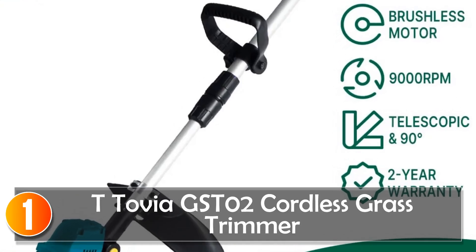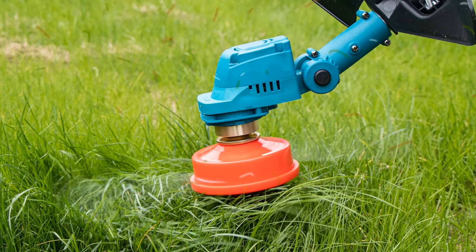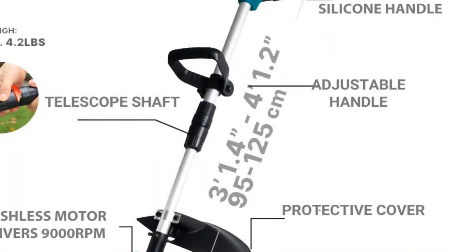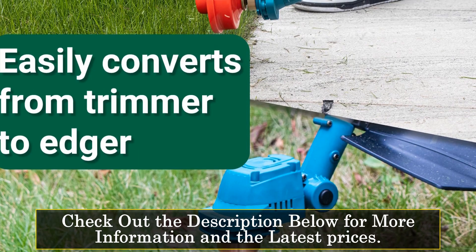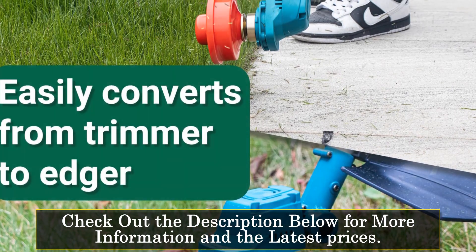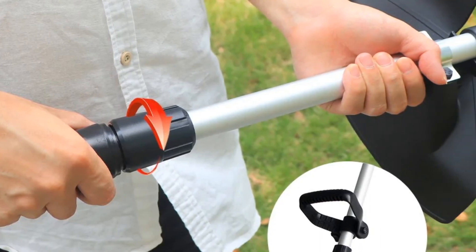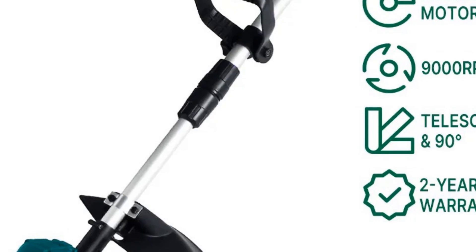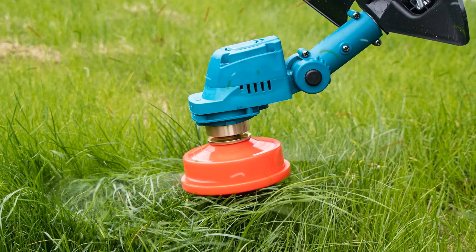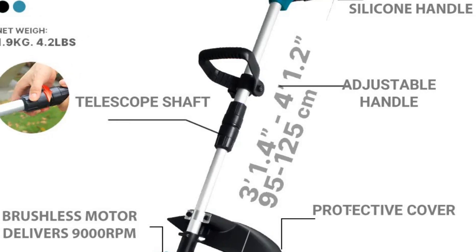At number 1, the T-Tovia GSD-02 Cordless Grass Trimmer. This is a versatile and efficient garden tool designed to make lawn maintenance a breeze. With its compact size and cordless design, this trimmer offers unparalleled convenience and ease of use. Powered by a robust 450W brushless motor, it delivers a no-load speed of 9,000 RPM, ensuring fast and precise cutting performance. The adjustable four-position pivoting head and telescoping shaft allow users to customize the cutting position for optimum results, while the ergonomic loop handle ensures comfortable operation. One of the standout features is its compatibility with Makita 18V batteries, providing flexibility for users who already own Makita tools. Additionally, the trimmer comes with a two-year limited warranty, providing peace of mind and assurance of quality.